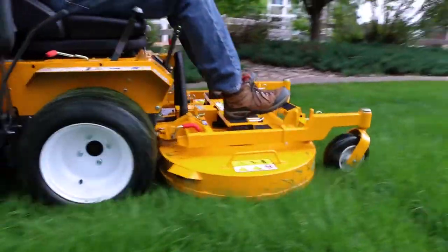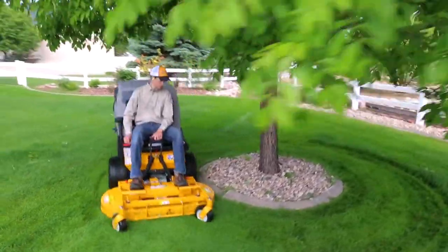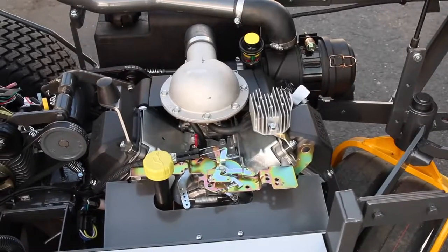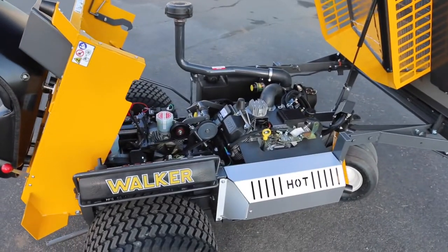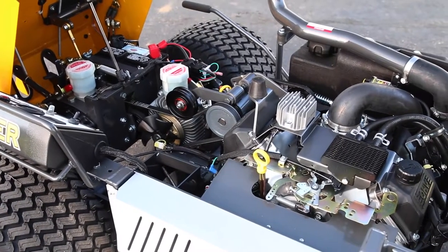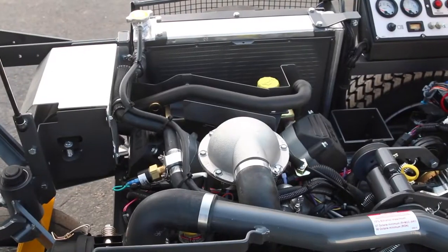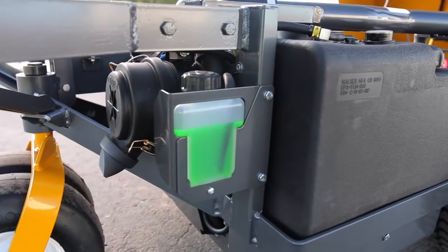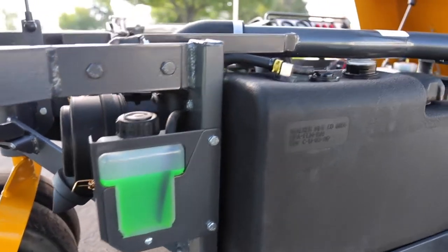The Model T offers three powerful engine options. The T23 features a 23-horsepower Kohler Command Pro engine. The T25i introduces electronic fuel injection with a 25-horsepower Kohler Delphi EFI. And the T30i offers top-of-the-line power with a 30-horsepower EFI liquid-cooled Kohler Aegis engine.